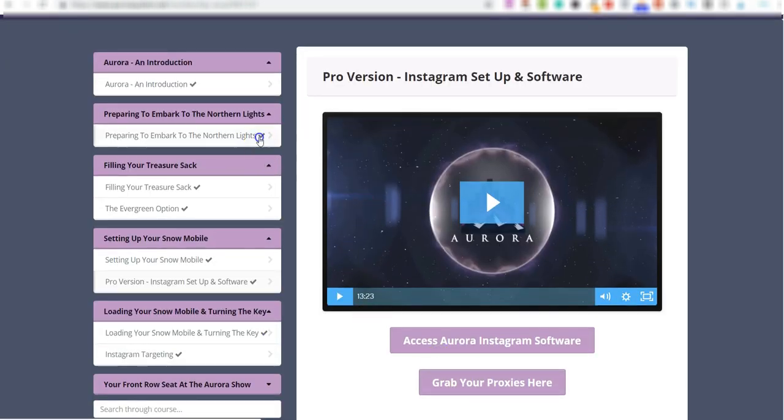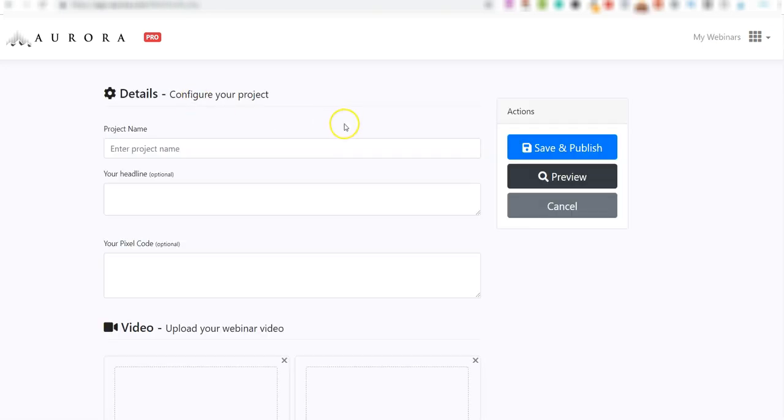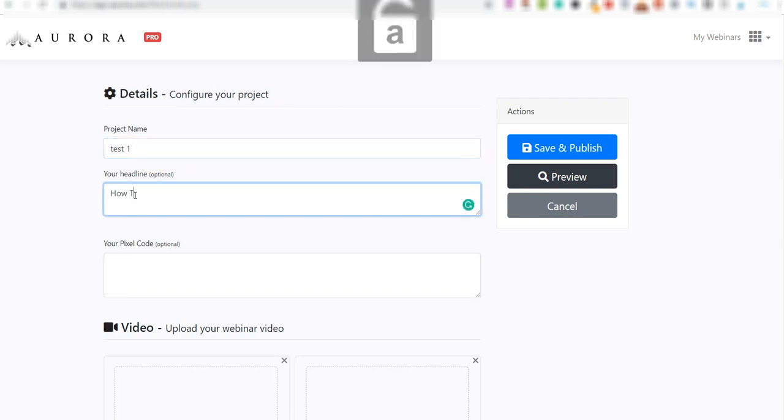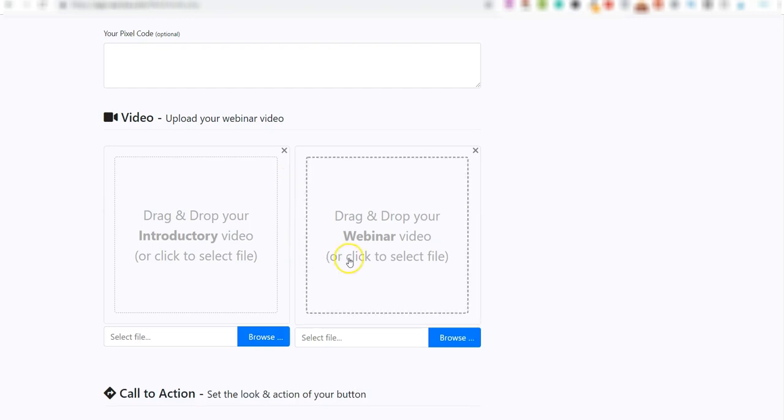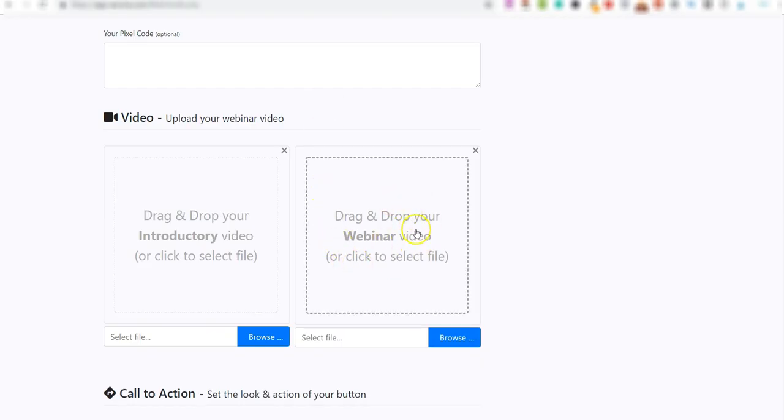Let me show you how the software works. You click 'Access the Software' and you've got two options. Click 'Add a New Webinar,' give it a name for your own reference, add a headline — for example, 'How to Make Money in Six Simple Steps' — and then where it says 'Drag and Drop Your Webinar,' you upload the done-for-you webinar video they've already provided. On the left-hand side you can add your own introductory video — a logo intro or a brief personal introduction to the webinar.